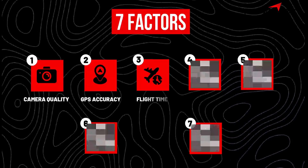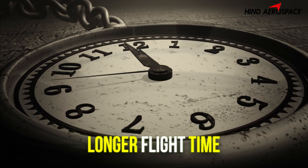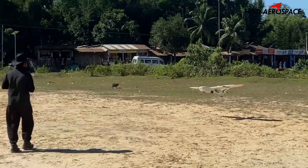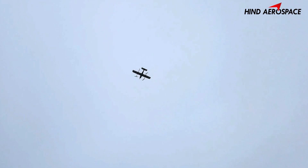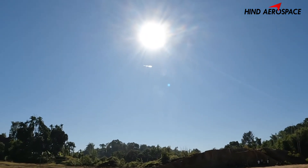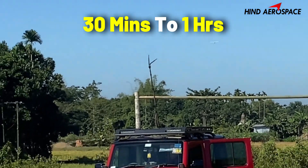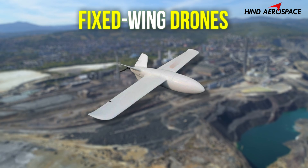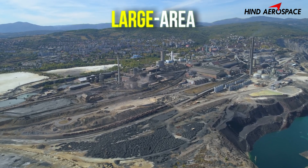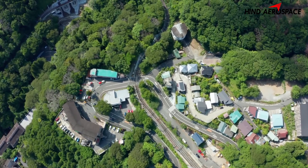Factor number three: flight time and coverage. Longer flight time means fewer takeoffs and landings, which means more efficient mapping. For most projects, look for drones with 30 minutes to 1 hour of flight time. Fixed-wing drones are great for large area surveys, while multi-rotor offers flexibility for tight or complex sites.